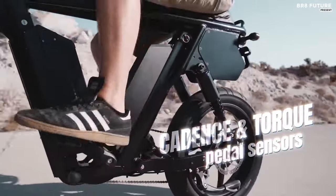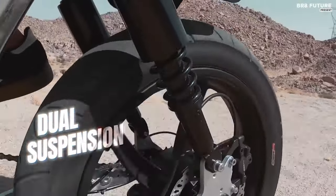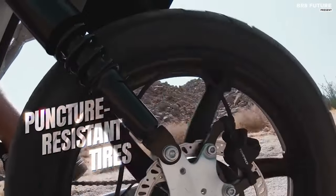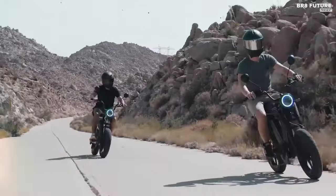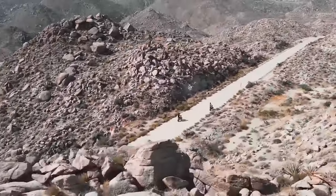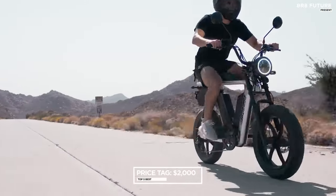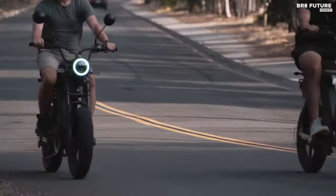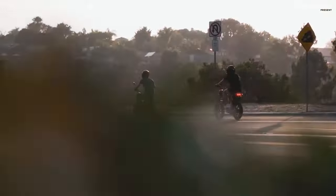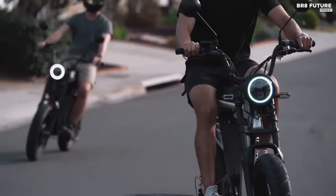Accelerating up to 30 miles per hour, propelled by a 1,000-watt Retroblade motor and supported by both cadence and torque pedal assist, this e-bike delivers exhilarating performance. The twist throttle feature offers added convenience and control. With a price tag of $2,000 US dollars, it offers exceptional value for its unparalleled features and performance. Stay tuned for updates on the forthcoming new version of the Hyper Scrambler, promising even more advancements in e-bike excellence.